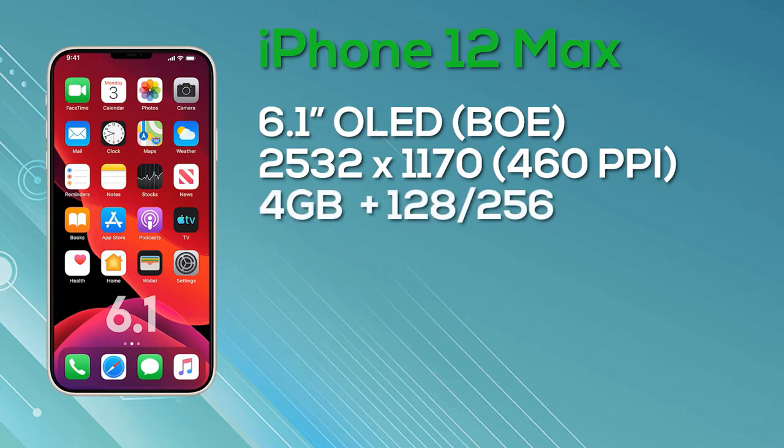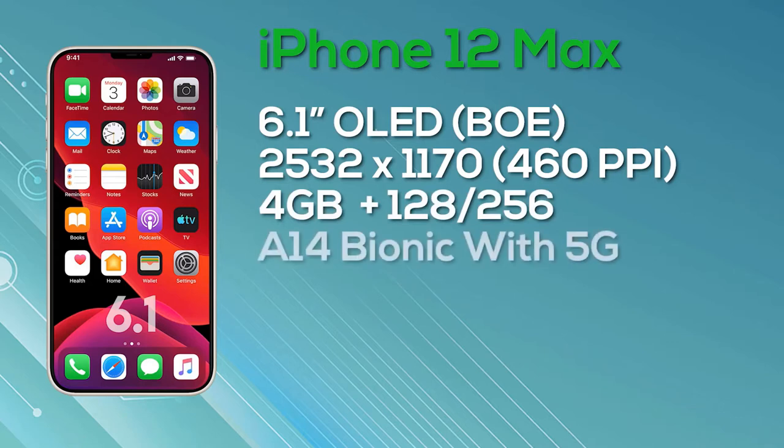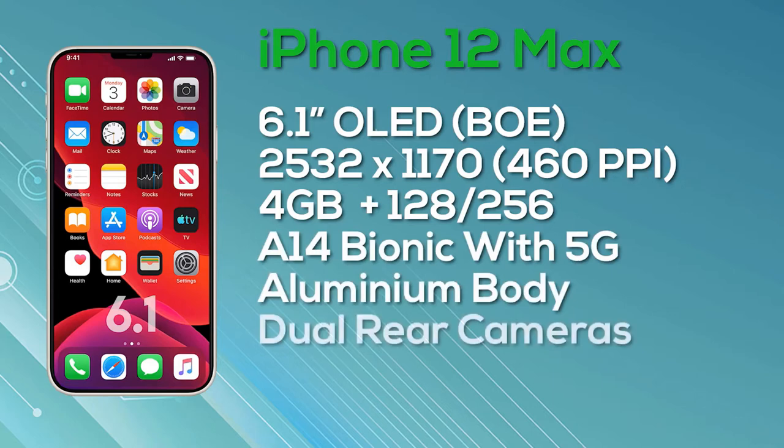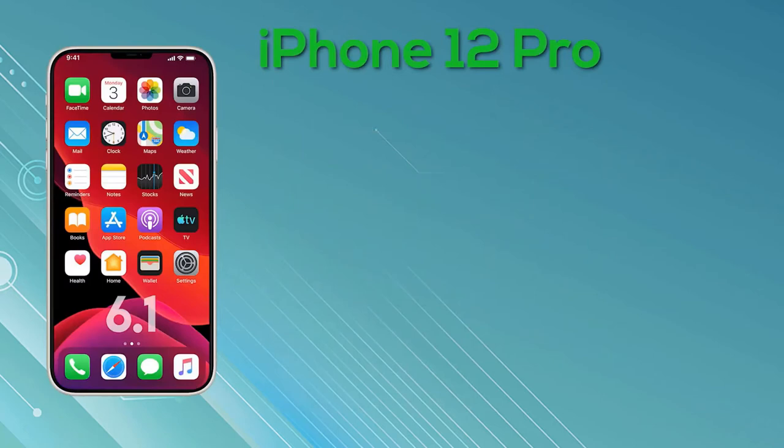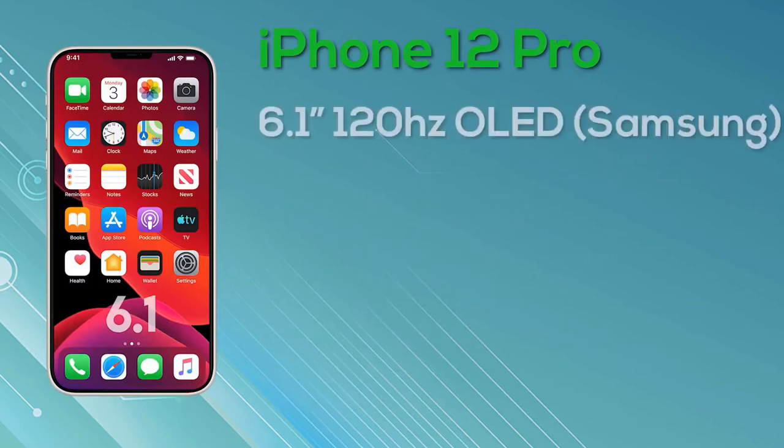The iPhone 12 Pro has a 6.1-inch display — the same size as the iPhone 12 Max — but with improved display and specs. It features a 6.1-inch Super Retina display with ProMotion and 10-bit color depth, manufactured by Samsung, at a resolution of 2532x1170 giving 460 pixels per inch, and it is of course a 120Hz display. The iPhone 12 Pro comes in a stainless steel body with a triple camera setup and a LiDAR sensor. The 128GB model launches at $999, 256GB at $1099, and 512GB at $1299.